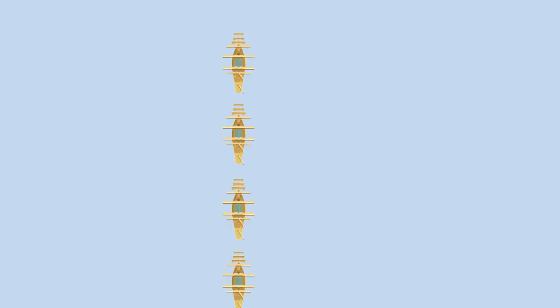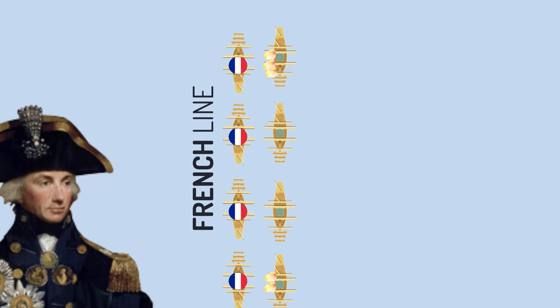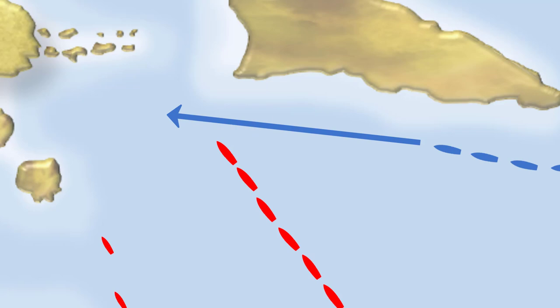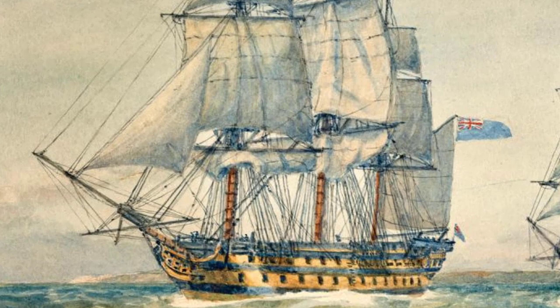Nelson had formulated a plan and, taking into account a difficult wind, had ordered a ship-on-ship action on the north side of the French line, with each English ship sailing up close and anchoring next to a target. The French sighted the British at 2pm, and Brueys confidently gave orders to ready the ships. However, as the British rounded Aboukir Island and came into the bay, they were quick to discover the French mistake. The British ship Culloden ran aground, and the rear ships stayed to help try to pull her off the bank.